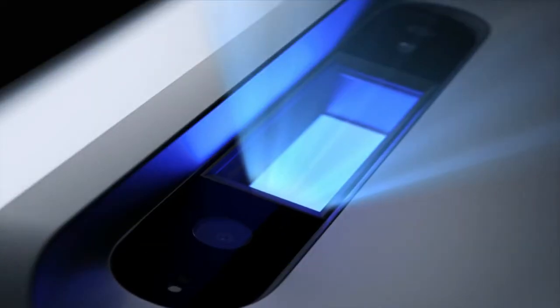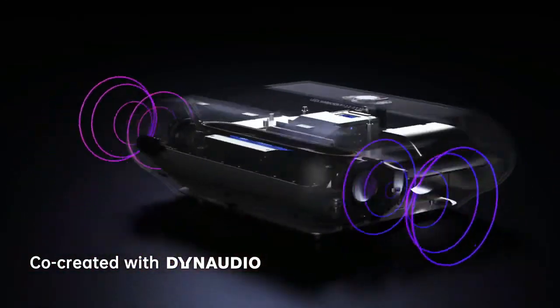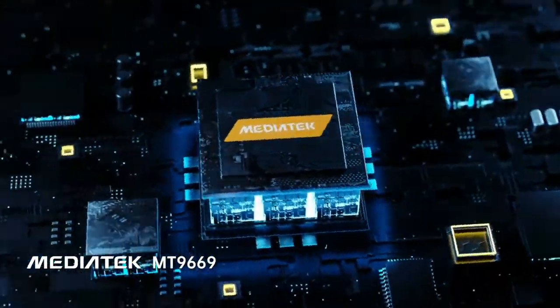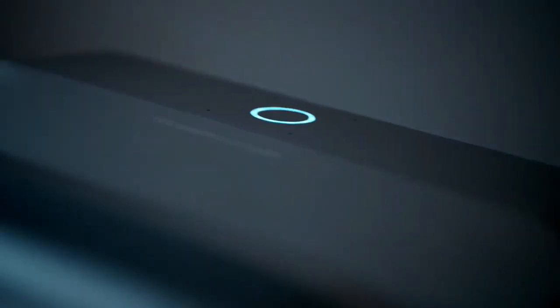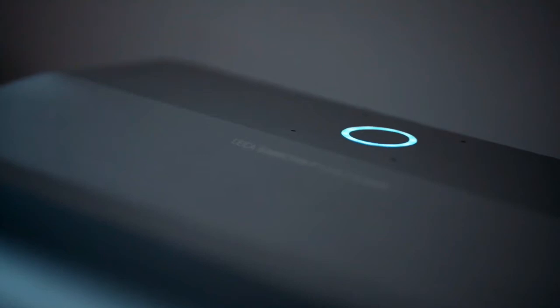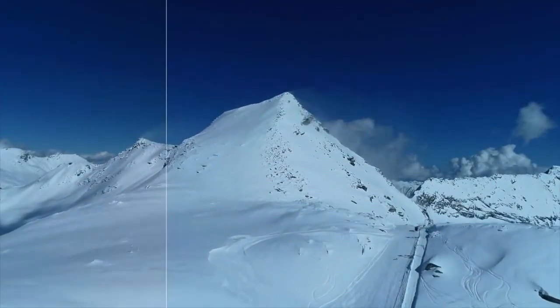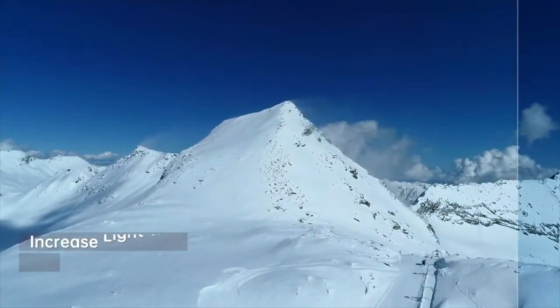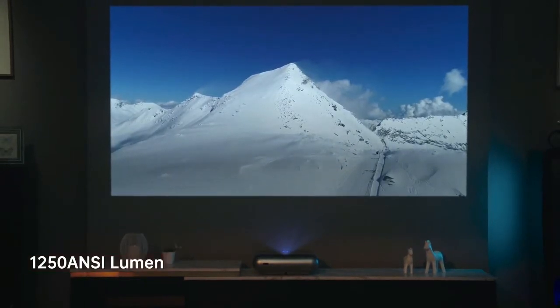JMGO O1 Pro is co-engineered with Leica and co-created with Dynaudio for superior sound, built around an industry-leading processing chip. Leica's engineers refined the lens design to perform better by increasing light transmittance, reducing stray light, and improving the projection brightness to 1250 ANSI.